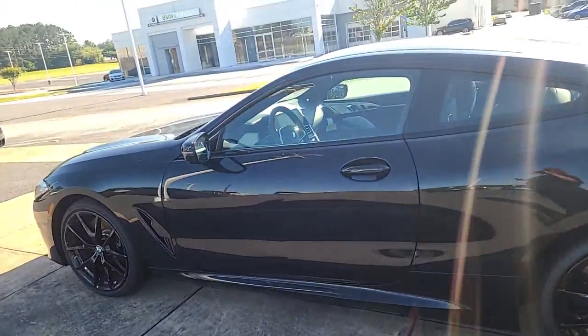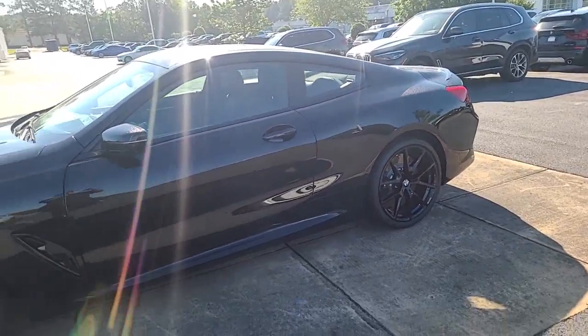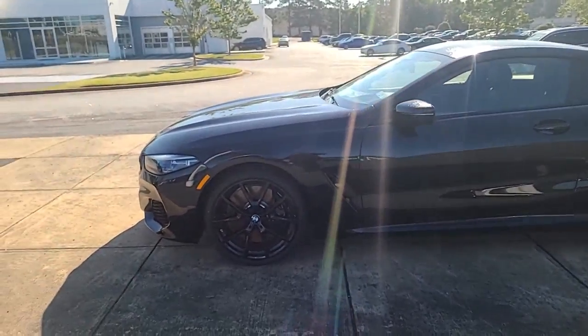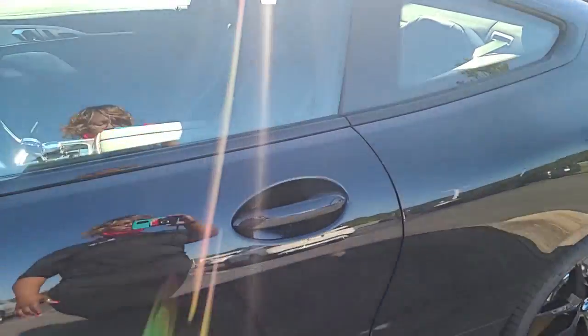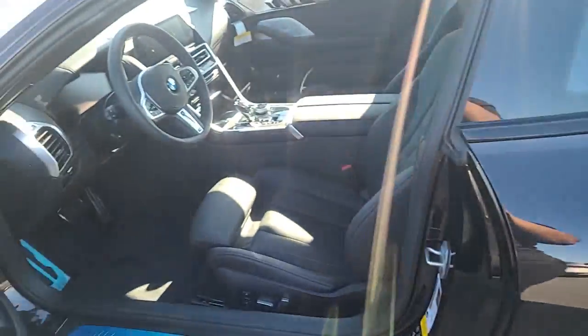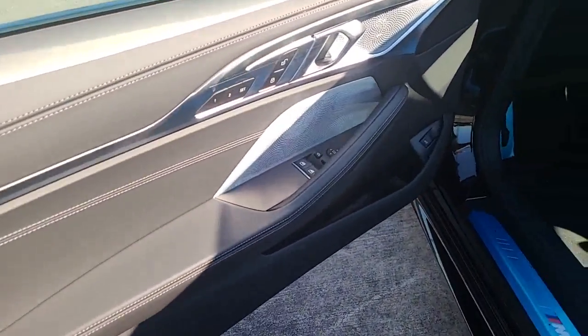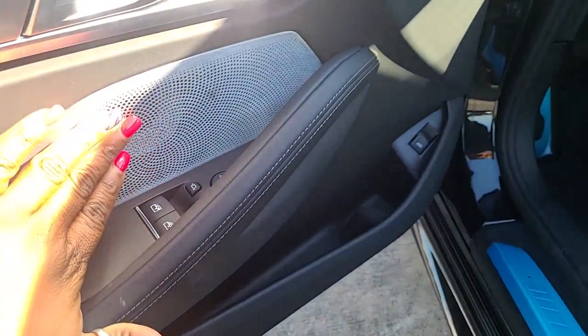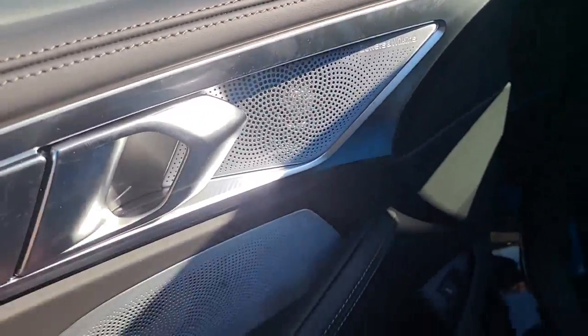And you'll want some windows tinted — it's gonna be like super super dark. So this is triple black, and you can see it has the upgraded stereo.